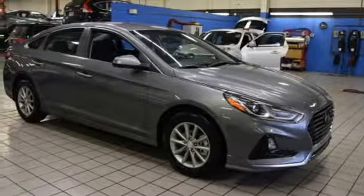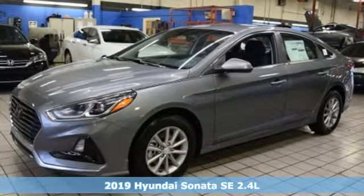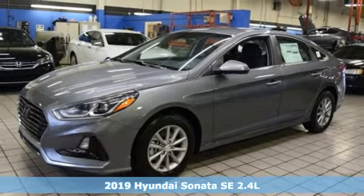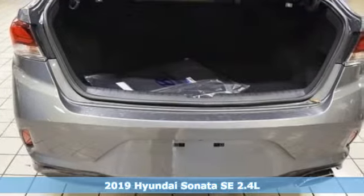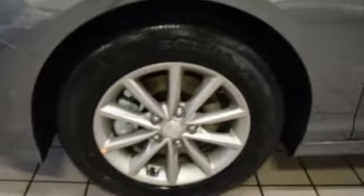Here's a new 2019 Hyundai Sonata. Beautifully sculpted, this efficient midsize sedan is more than meets the eye with endless comfort and impressive power. You'll look forward to every drive with features like these.